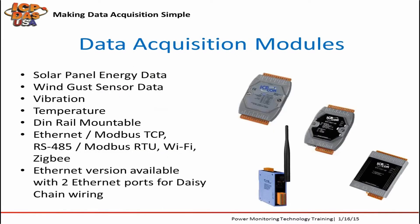Control and monitoring systems can incorporate data acquisition modules for taking measurements like energy generated from solar panels, wind speed, vibration, and temperature. They are DIN-rail mountable for easy installation and communicate over various protocols and interfaces like Ethernet, Modbus TCP, RS-485, Modbus RTU, Wi-Fi, and ZigBee.